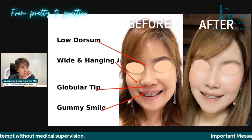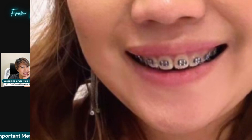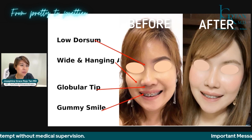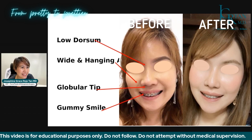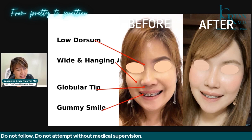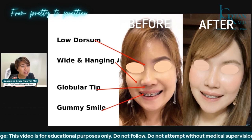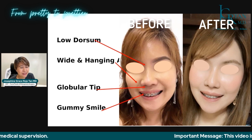The second patient has a low dorsum that's not very defined, wide and hanging ala, a globular tip, and also gummy smile — corrected during surgery. In the after photo, the bridge or dorsum is more defined. This patient specified she doesn't want a very high dorsum — just natural looking. The tip is more defined, the columella shows counter rotation, and the ala is prettier and smaller with a shorter diameter, making it very feminine. The gummy smile is no longer visible.